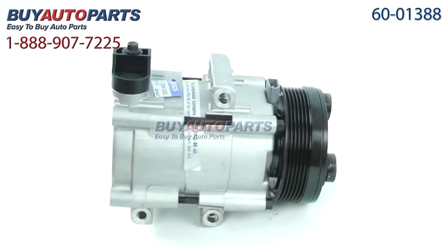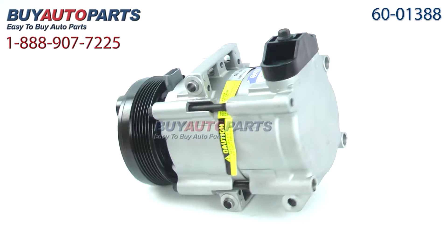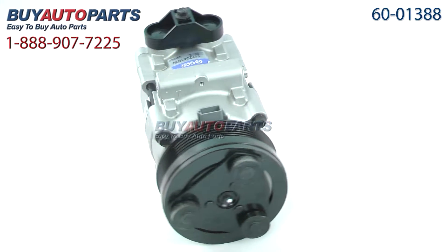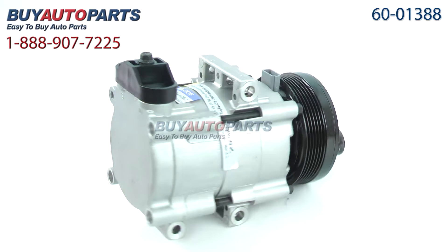We encourage you to purchase this compressor as part of a complete AC repair kit, which comes with everything you need to replace an AC compressor the right way the first time. Our AC repair kits include the compressor, dryer, expansion device, oil, and o-rings.